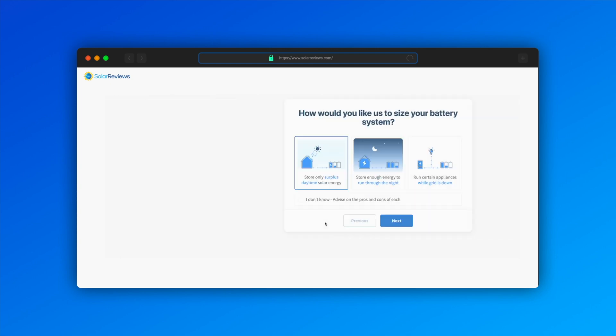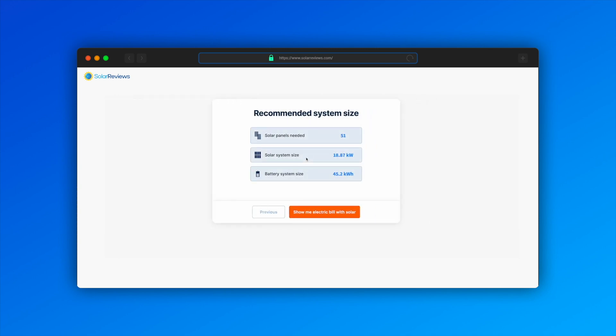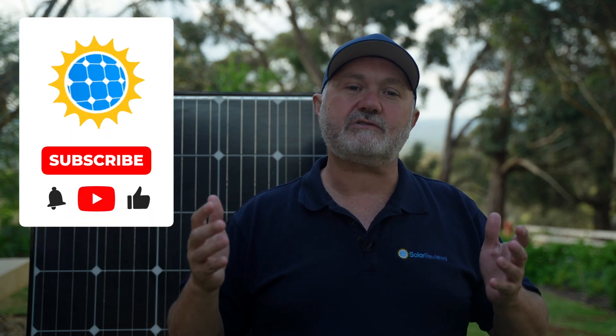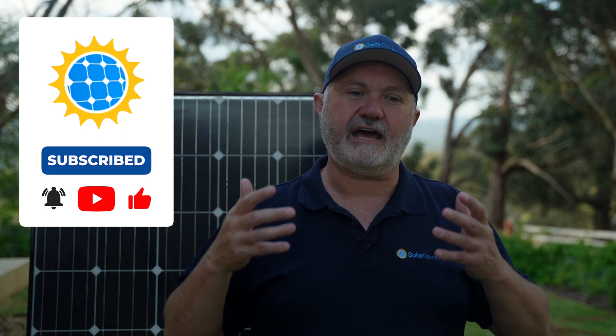I hope that's helped. The calculator is in the description below if you want to go through and work out your own numbers. That's all for now — have a lovely day and we'll see you next time. If you liked it, please like and subscribe — it gives us a lift for making this content and encourages us to make more of it. Thank you so much.